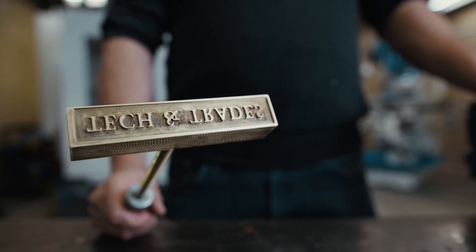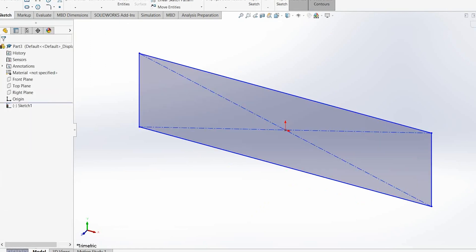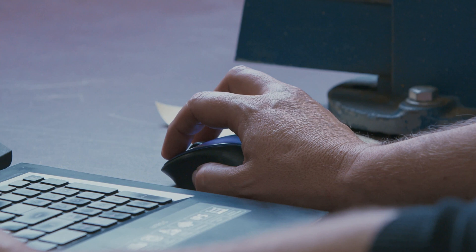We're going to do a small project that pulls bits and pieces from a bunch of the classes you would take here — we're going to make a branding iron. The first step is to design or come up with something, and we're going to use SOLIDWORKS as our CAD and modeling program here at the college. We're going to start by drawing out a raw shape for our iron in SOLIDWORKS.